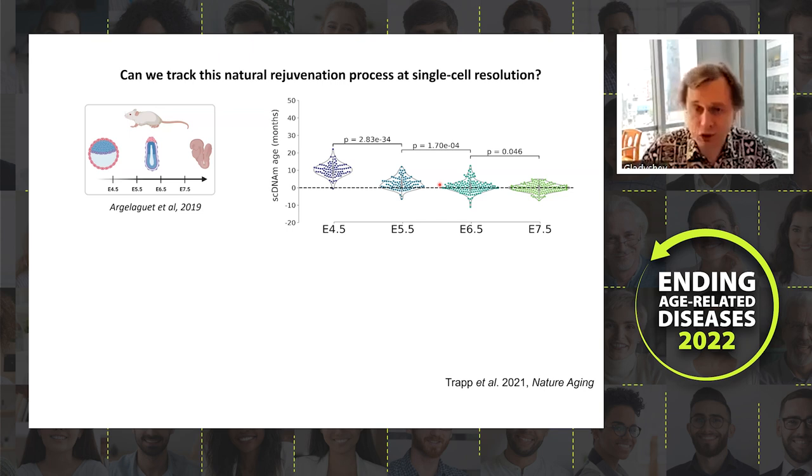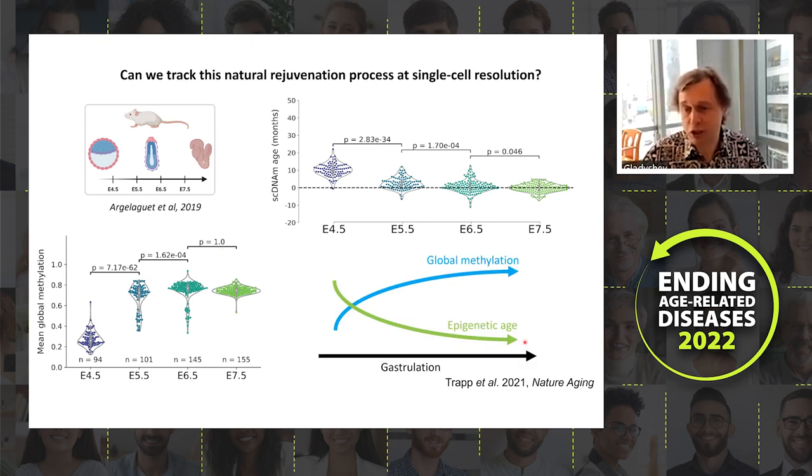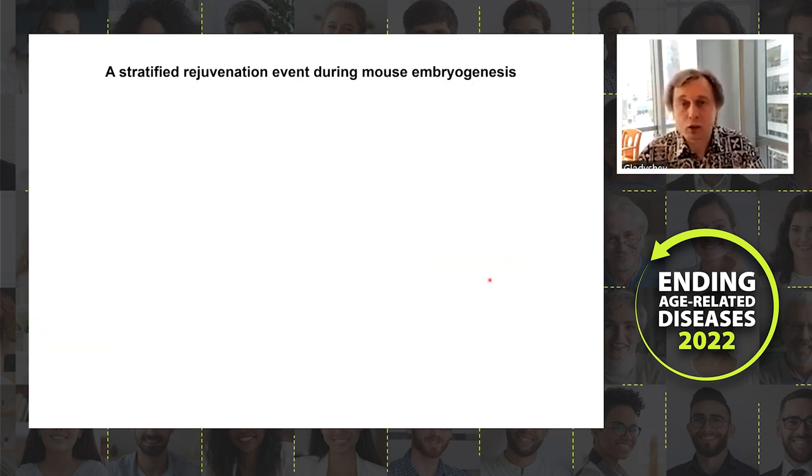One might wonder whether this simply reflects DNA methylation remodeling, since we know methyl groups are stripped from cytosines during early development and later remethylated. However, what we found is that from embryonic day 4.5 to 7.5 methylation actually increases. The lowest epigenetic age seems to correspond to the highest methylation, not the lowest.